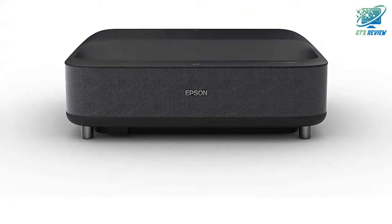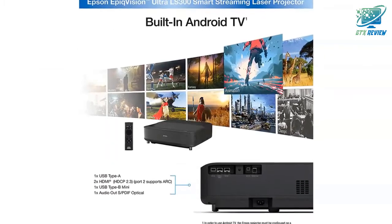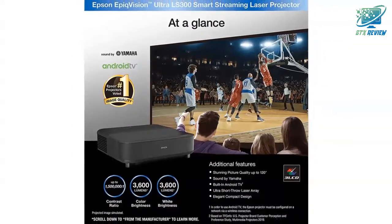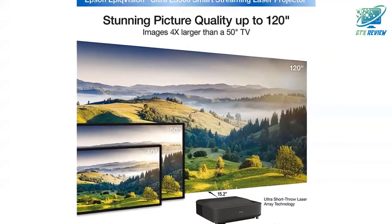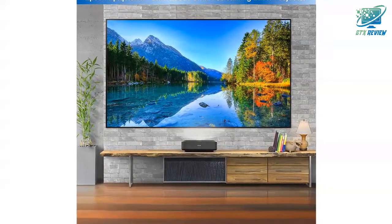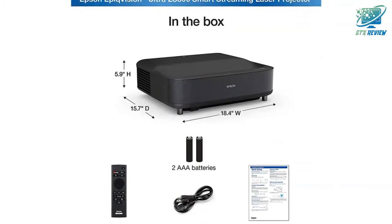HDR performance is available with select devices. Color brightness and white brightness will vary depending on usage conditions. Color Light Output is measured in accordance with IDMS 15.4; White Light Output is measured in accordance with ISO 21118. In order to use the Android TV, the device must be configured on a network via a wireless connection of 5 megabits per second or faster.